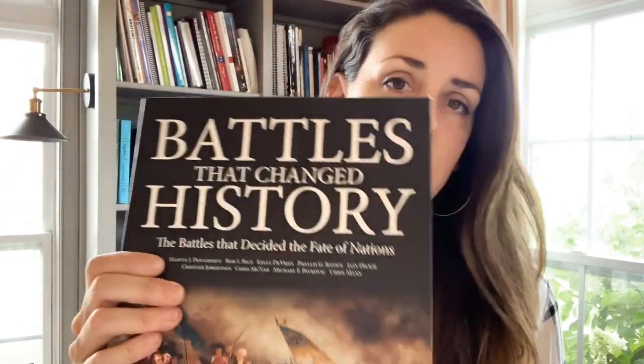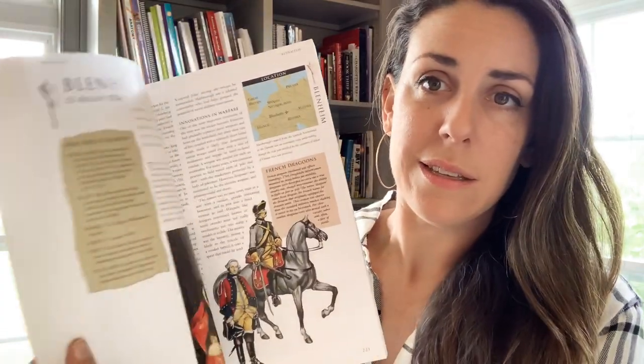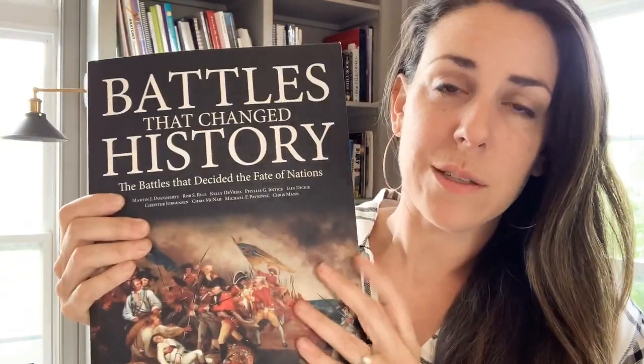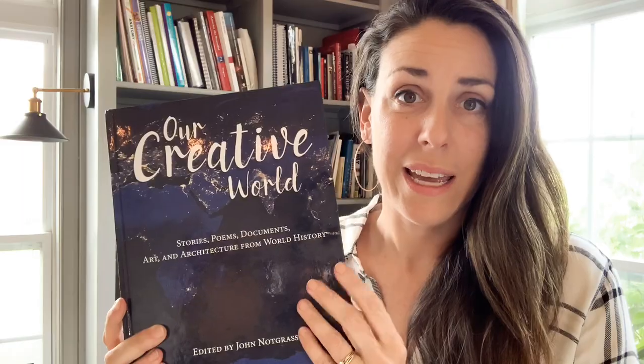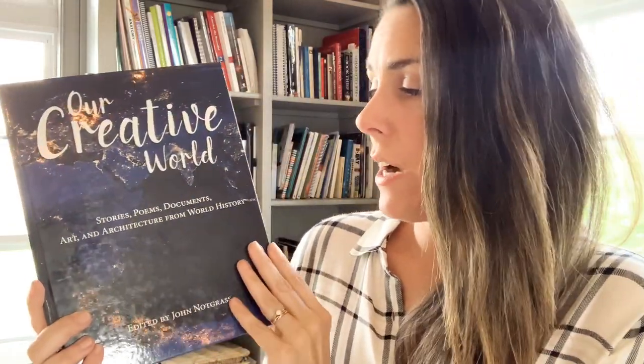I had this book last year — just something I picked up at Barnes and Noble. My son loves to look at the different battles as we cover them in history. I also want to include this resource which is part of the Notgrass From Adam to Us series: Stories, Poems, Documents, Art and Architecture from World History.